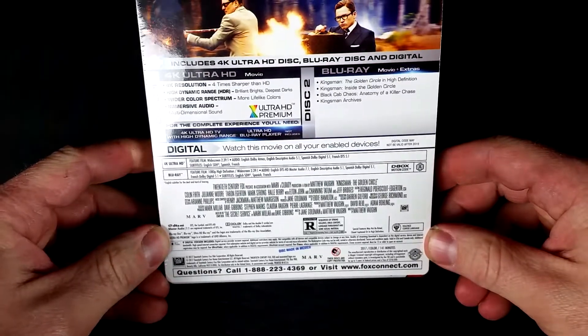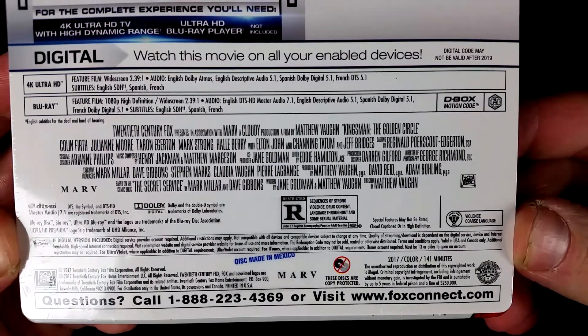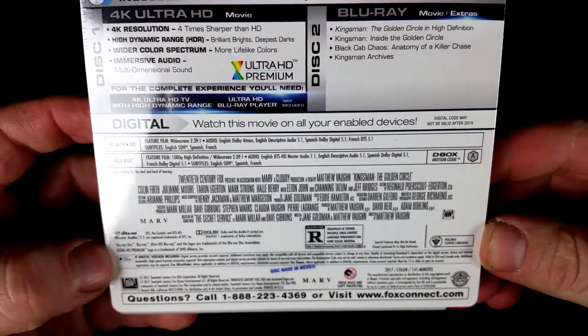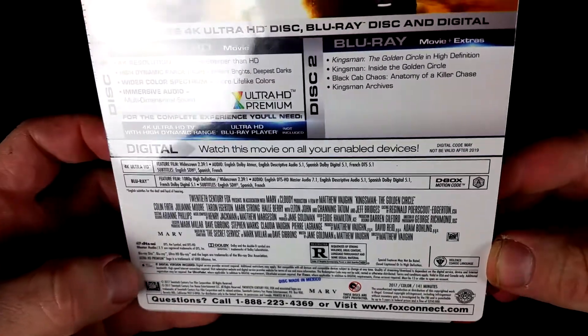This one is rated for sequences of strong violence, drug content, language throughout, and some sexual material. Run time of 141 minutes, so it's kind of a long one.